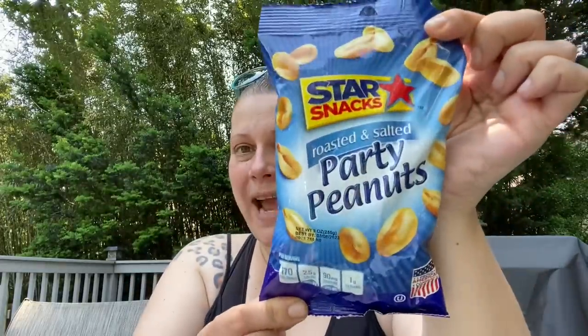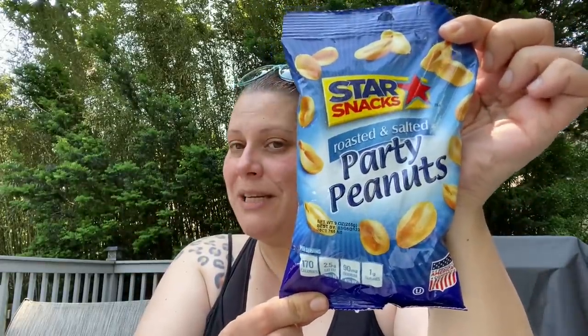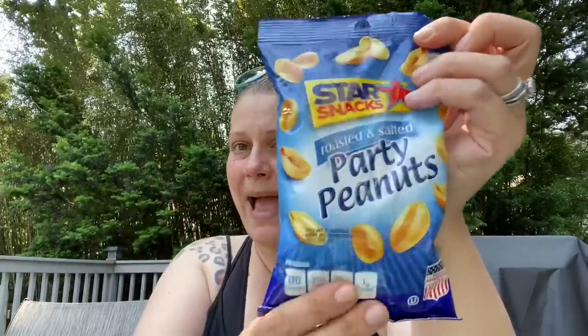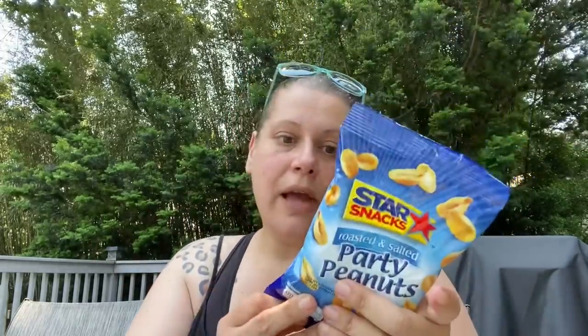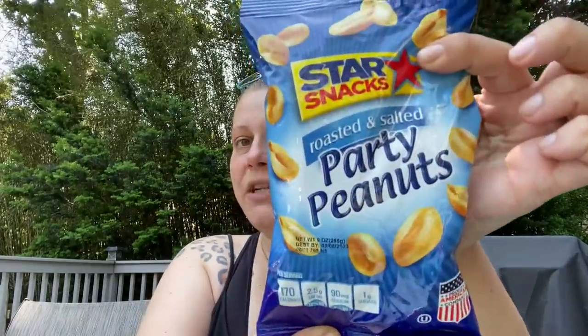Then I picked up another bag of these Star Snacks roasted and salted party peanuts — a nine-ounce bag for a dollar! These are peanuts from USA, Argentina, and Mexico, packaged in the USA.